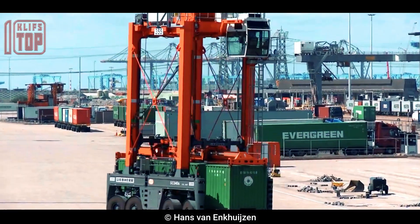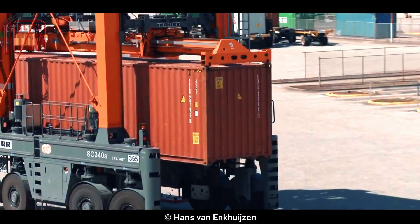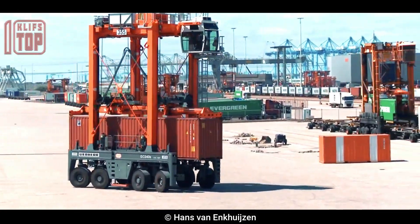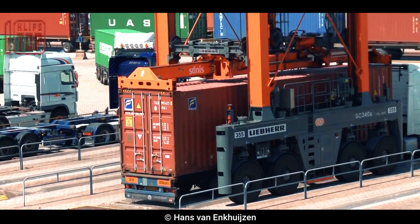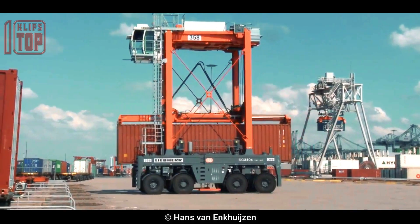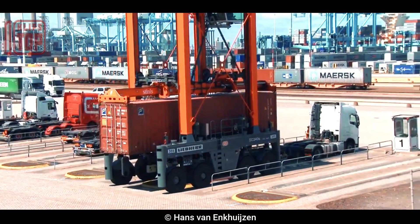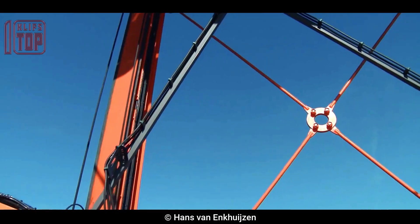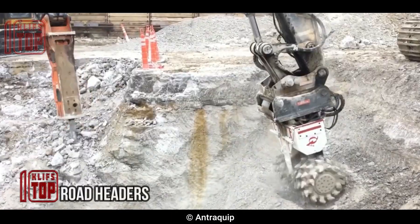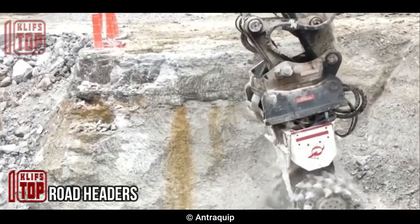It is made to handle containers that are both 20 feet and 40 feet long. It has four heavy-duty rubber tires that offer outstanding traction and stability on any surface. It also uses a hydraulic lifting system to raise containers off the ground and stack them three high, and different container sizes can be accommodated by adjusting the lifting mechanism.